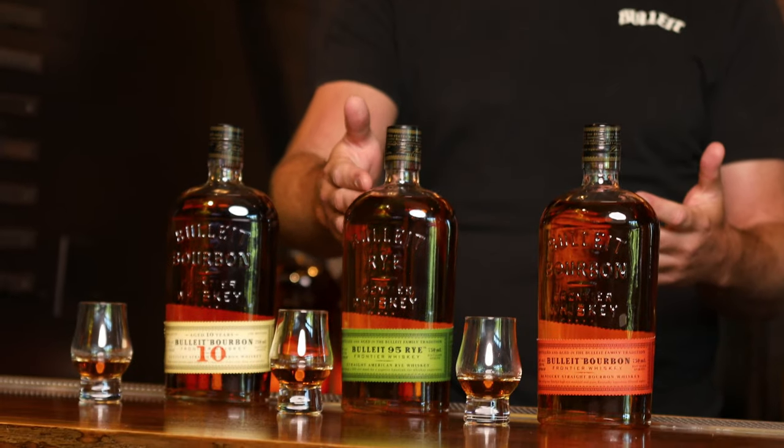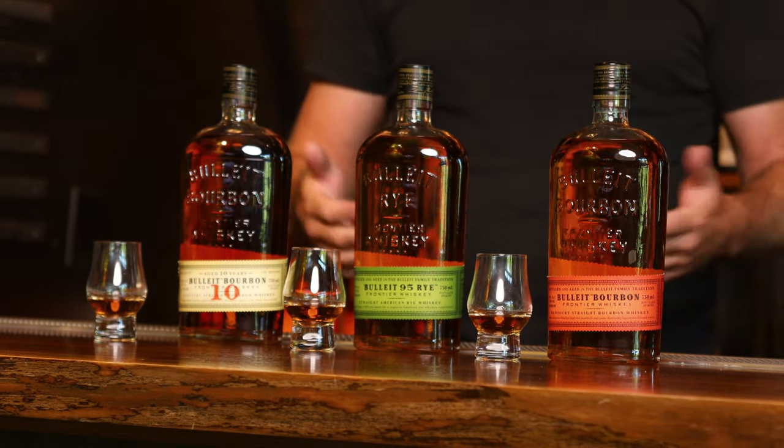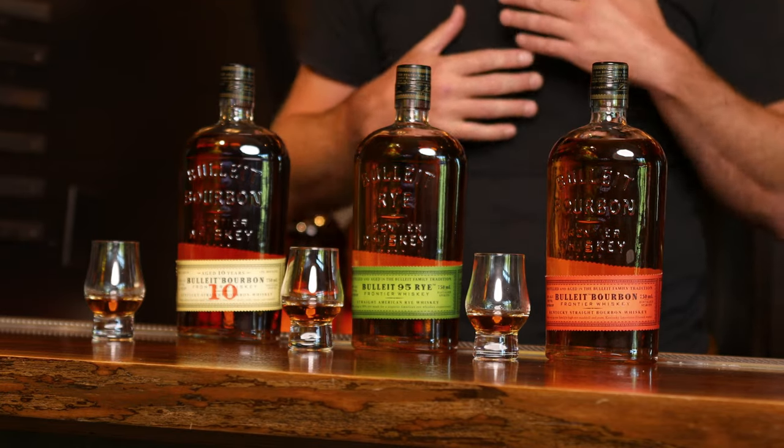Adam loves mixing cocktails with the rye — any whiskey-forward drink like Manhattans, Old Fashioneds, Boulevardiers. When asked about his favorites, he gravitates toward drinking it in hot weather, being from Texas. He loves a summertime rye drink — Bullitt Rye with sweet tea — noting that all the bartenders love those spirit-forward stirred cocktails and that spice.